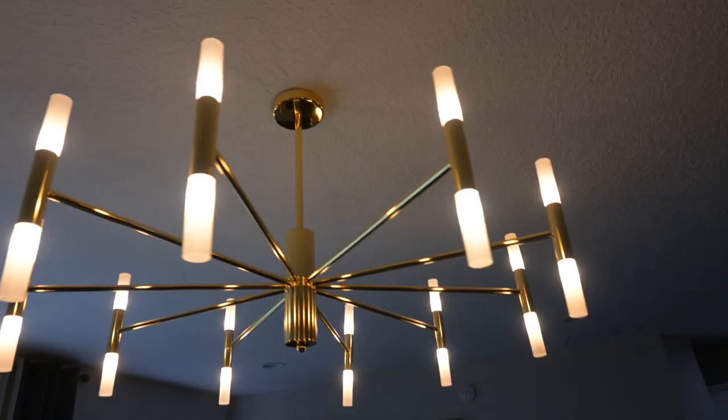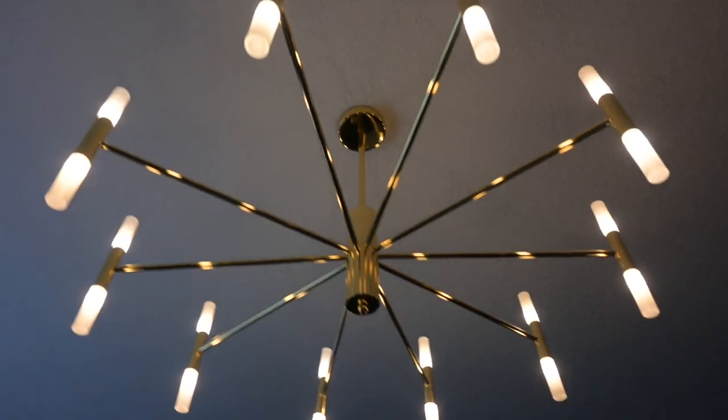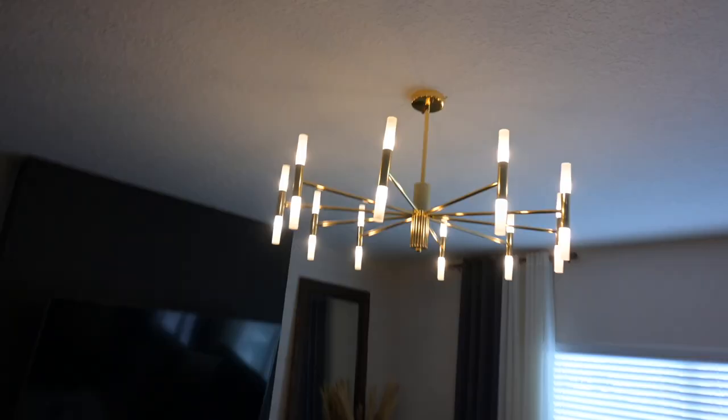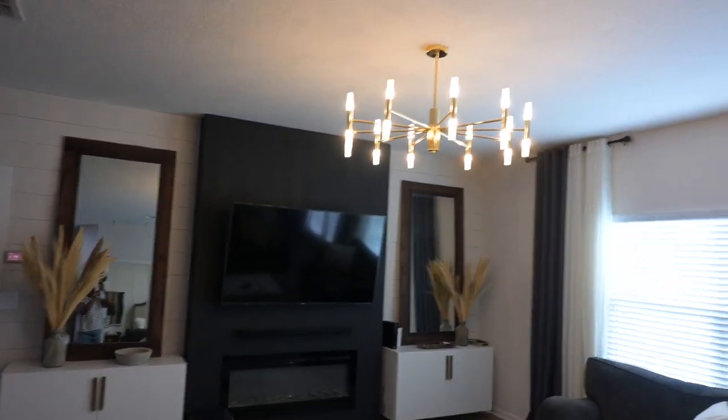In my living room, I also switched out the ceiling fan for this chandelier and I absolutely love it. I am going to get some different bulbs for this one — these bulbs are a little more amber than I like and I want to go with a daylight-amber mix and see how that looks. But I really do love this chandelier — it is so large and just really makes an impact in the room.